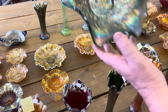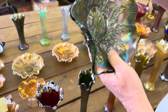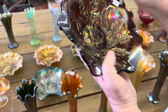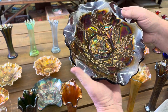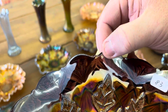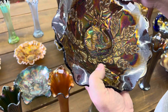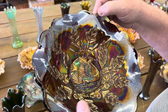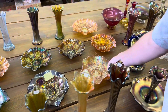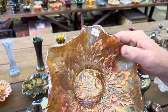Nesting swan — Millersburg, of course. This is a satin version in green. The next one is a radium version in purple, and we're going to show you a couple of tiny little nicks on this. These are the kinds of things she has — just small little spots. If it is damaged, it's just very, very minor. And here's a really nice satin marigold one — again, Millersburg made these nesting swans.